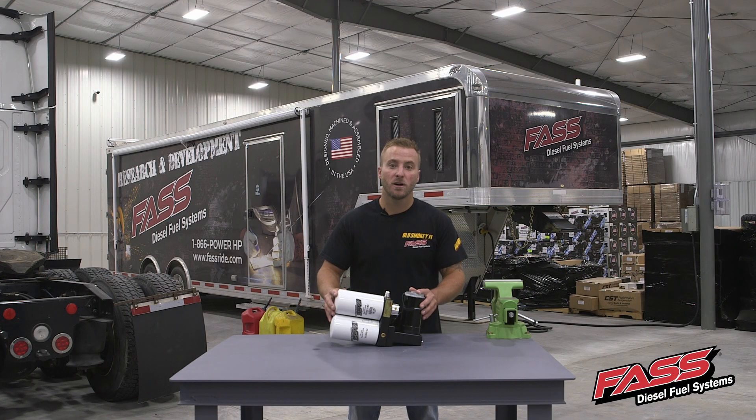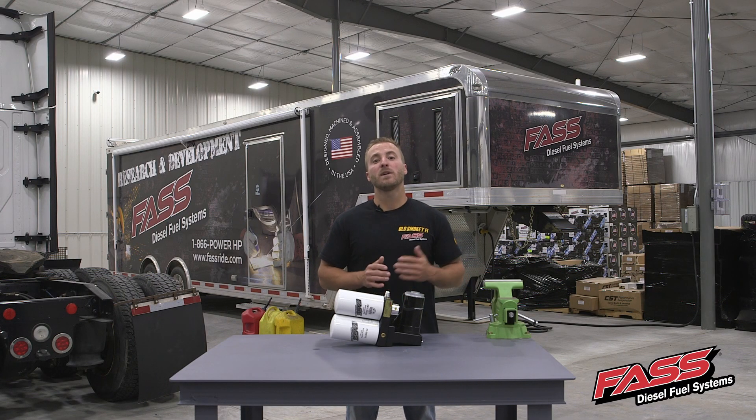Now, if you guys have any questions at all, as always, please don't hesitate to reach out to our technical service department. They'll be happy to help.